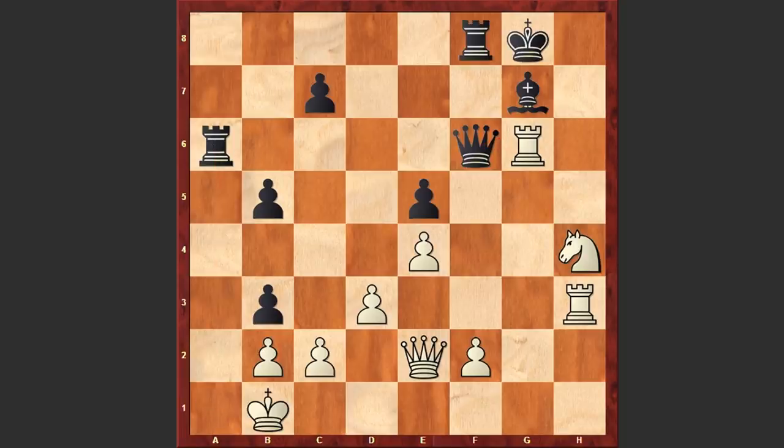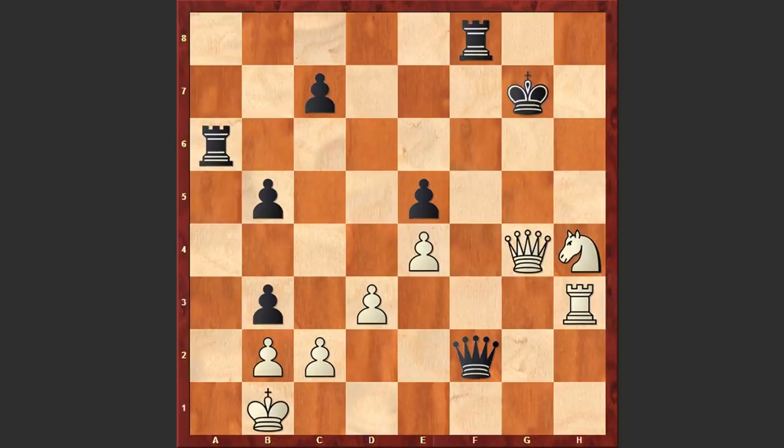By the way, instead of Ra8 if you play Qxf2, can you find the winning move for white? Ready? White can simply go for an exchange sacrifice and then Qg4 and then Rf3 — this is going to be winning.